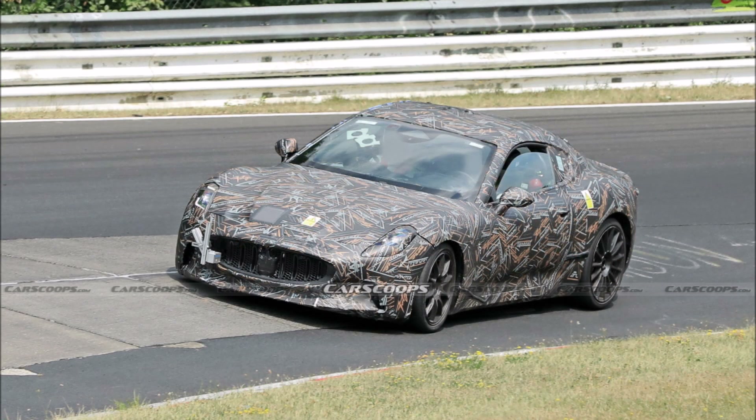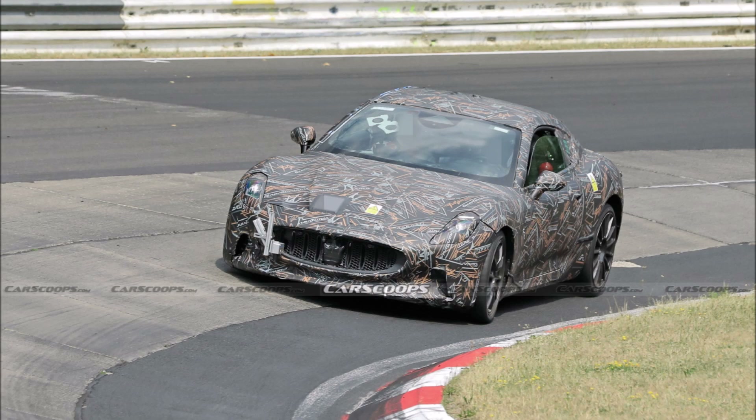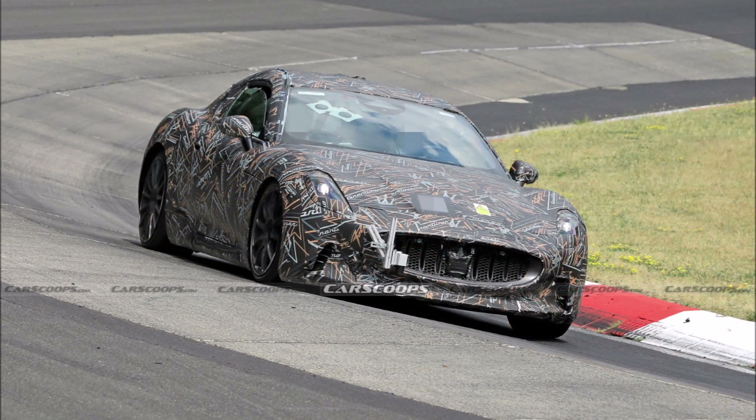Like all future models in the Maserati range, the Gran Turismo and Gran Cabrio will be offered in both ICE and EV versions. The latter, nicknamed Folgore, will use the space occupied by the 3-liter V6 twin-turbo engine from Maserati's Nettuno for some electronics.